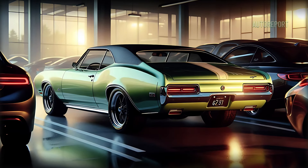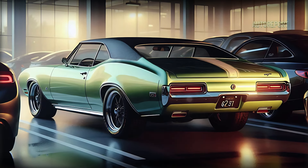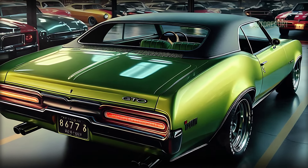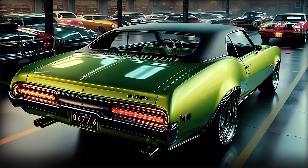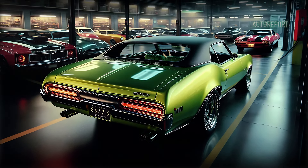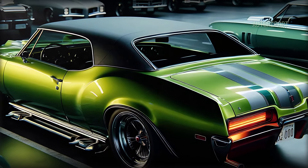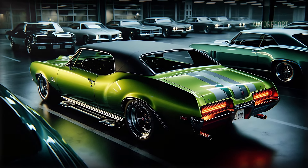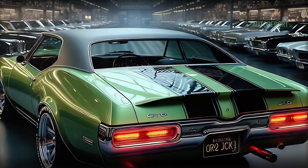At the rear, Pontiac nailed the retro-modern aesthetic. The taillights, unmistakably inspired by the GTO's rich legacy, are full LED, giving the car a sharp and distinctive light signature. The quad exhaust pipes tucked neatly beneath the bumper not only look incredible but deliver a deep, throaty exhaust note.